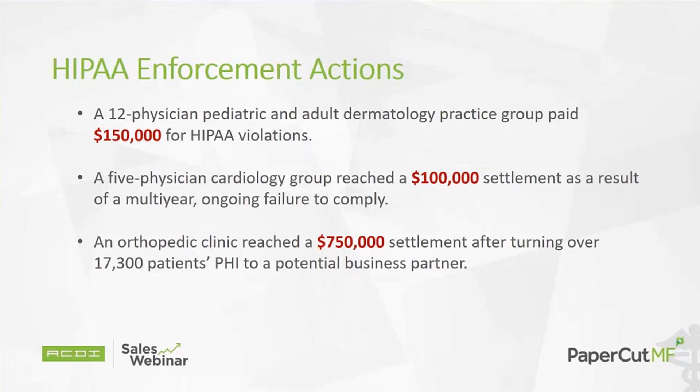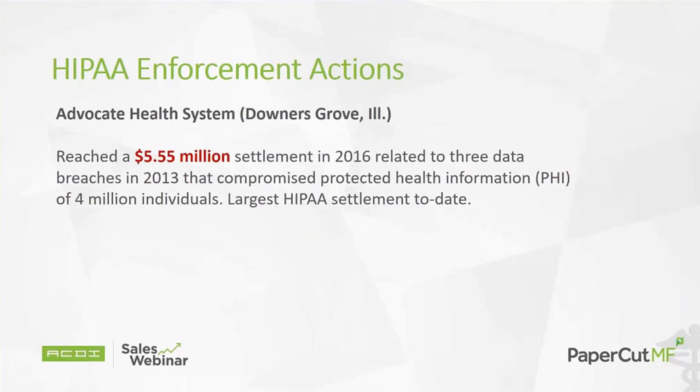Let's talk about a few HIPAA actions that have happened over the last several years. Look at the second bullet point: a five-physician office faced a $750,000 settlement. Here's the granddaddy of them all — the biggest HIPAA violation in U.S. history. Advocate Health System in Illinois: a $5.5 million settlement in 2016 related to three data breaches in 2013, which compromised the PHI of up to 4 million individuals. The largest HIPAA settlement to date.